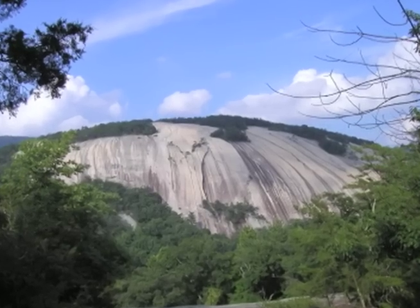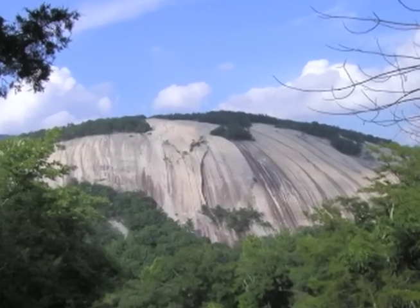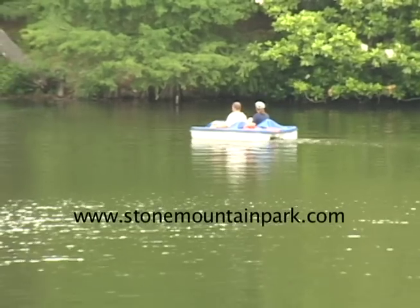Stone Mountain — a historic landmark and a place for all to visit and enjoy.